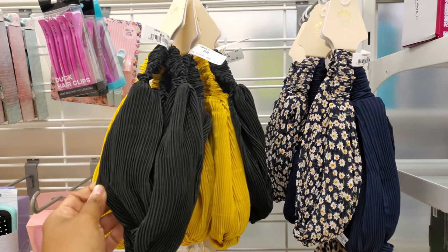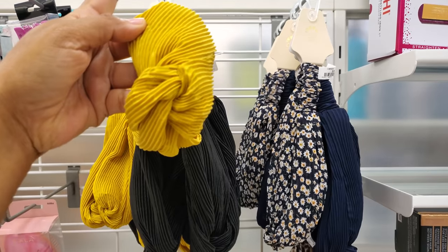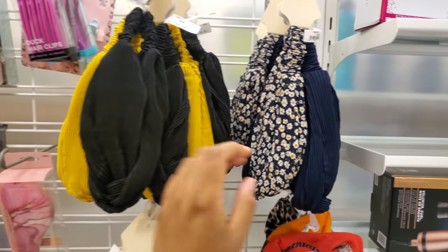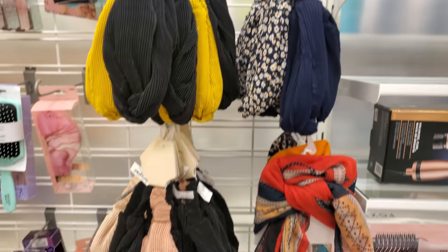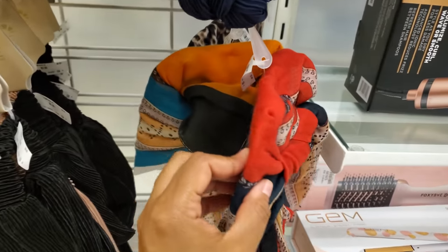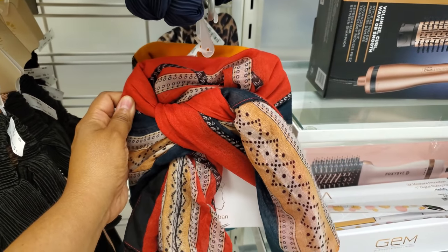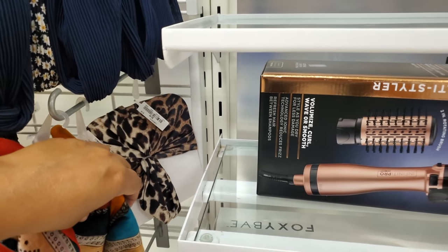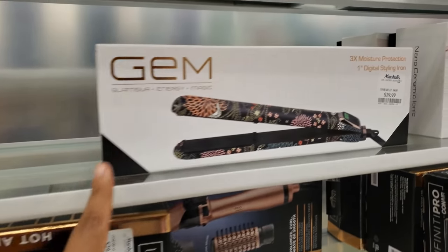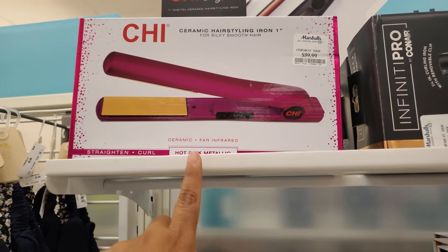New headbands by CNC California for $6 — they have a black little floral print and navy blue. Some are $5. There's a leopard print in the back, and a new print for $20. The hot pink is $60 and that's going to be metallic.